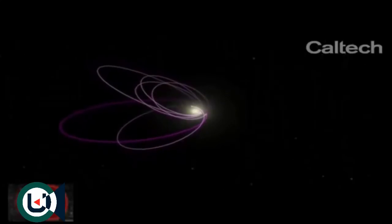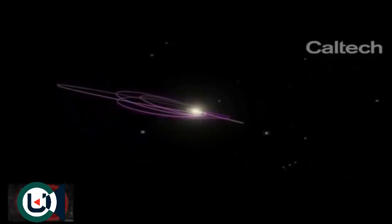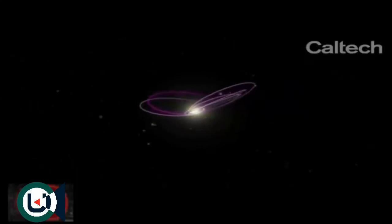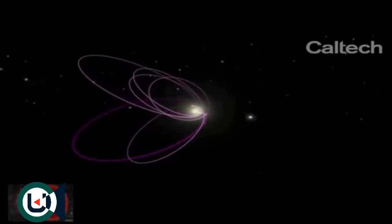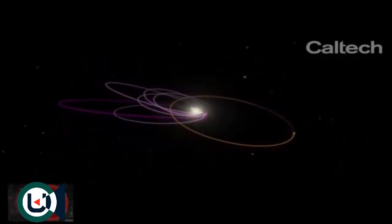But the most distant objects all swing out in one direction in a very strange way that shouldn't happen. We realized that the only way we could get them to all swing in one direction is if there is a massive planet, also very distant in the solar system, keeping them in place while they all go around the sun.